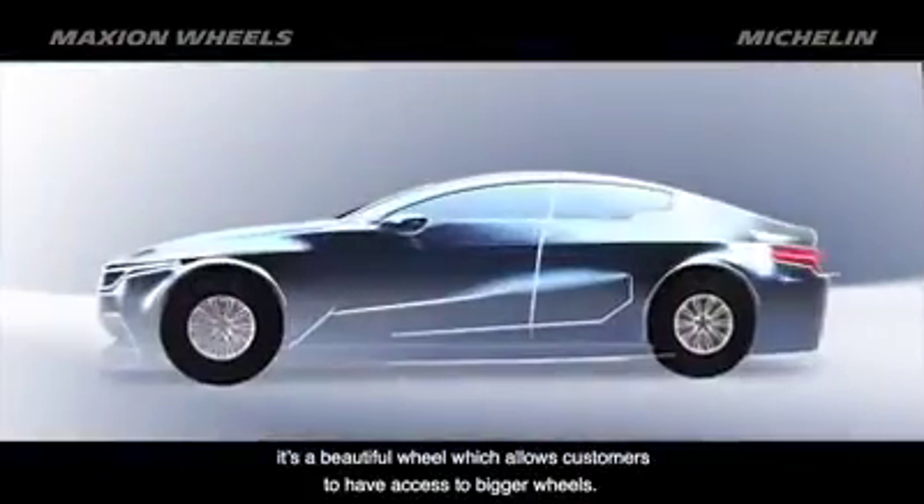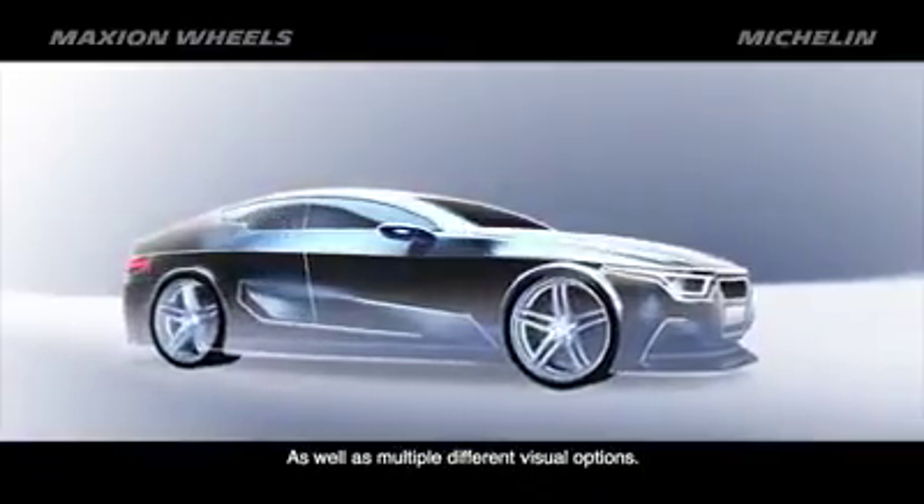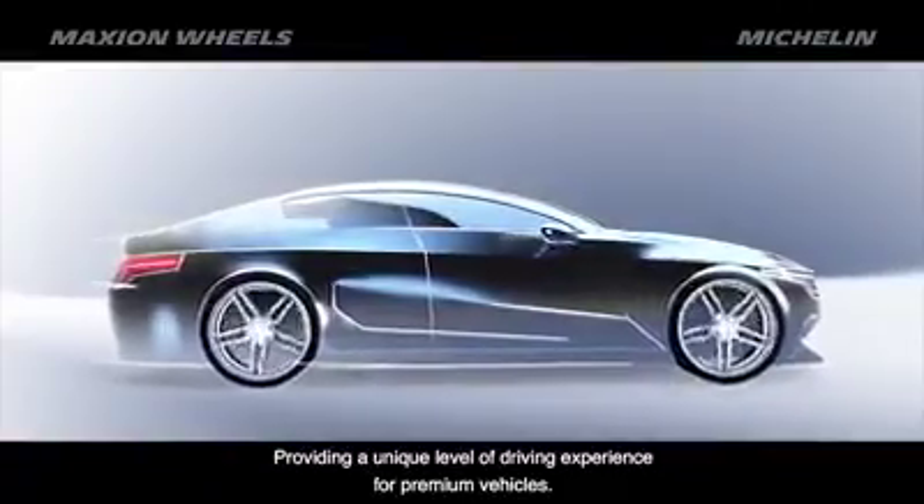The flexible wheel is not just a robust safety solution. It's a beautiful wheel, which allows customers to have access to bigger wheels, as well as multiple different visual options, providing a unique level of driving experience for premium vehicles.